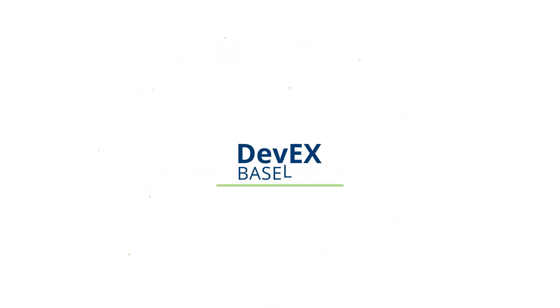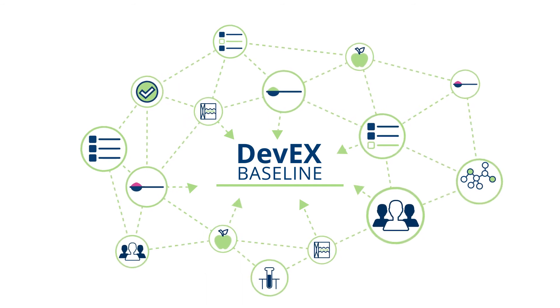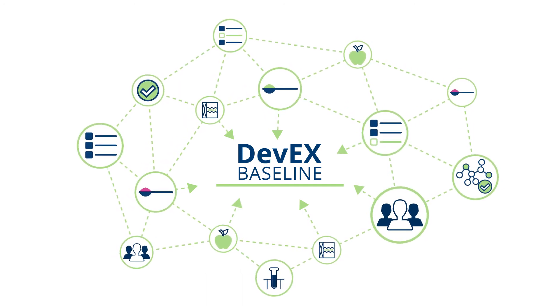All DevX Baseline modules can be combined together or used as standalone solutions to create the best-fit PLM process for your organization. Get started today with DevX Baseline.